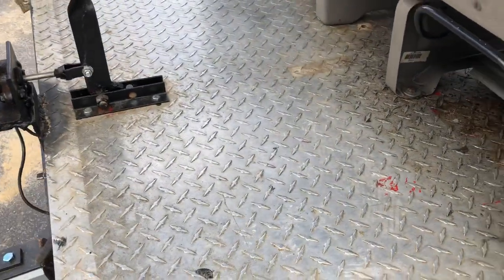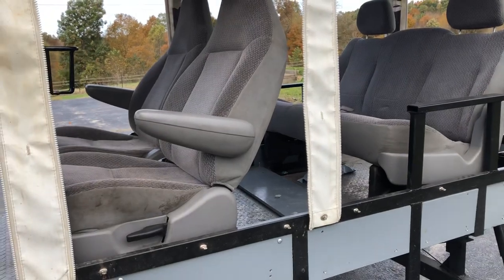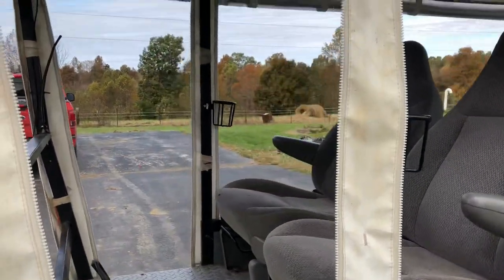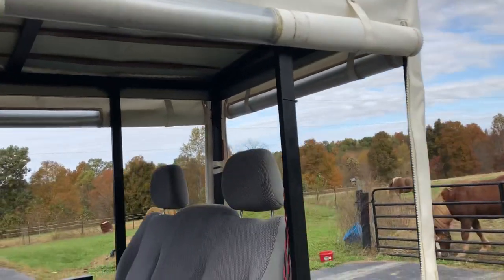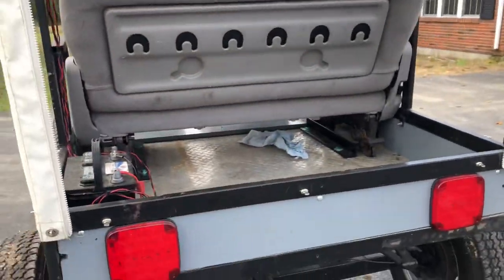The bed has aluminum diamond plate on it — it's really cool. It seats four to five people comfortably. The tarp on it is super nice, everything works great. It rolls up perfect and you can take it up and down — all the zippers work good, there's nothing wrong with it.